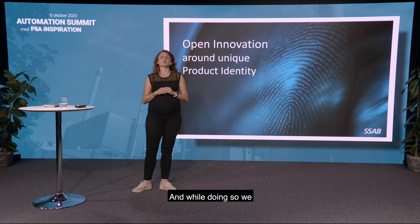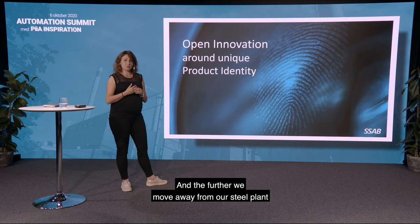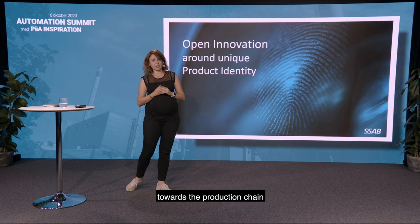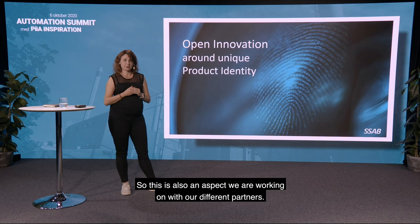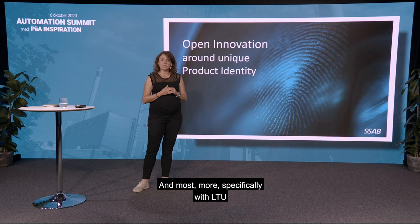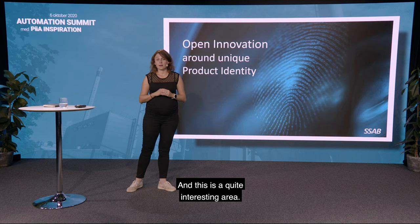While doing so, we realized there's also one big challenge we are going to face: how to have a unique product identity. The further we move away from our steel plant along the production chain or life cycle of the steel, the harder it is to identify a piece of steel. This is an aspect we are working on with our different partners, and more specifically with LTU. We are researching how to use speckle pattern recognition to have a very specific fingerprint of a piece of steel.